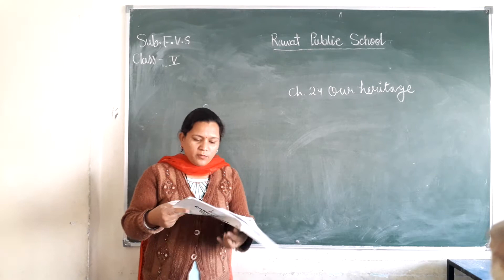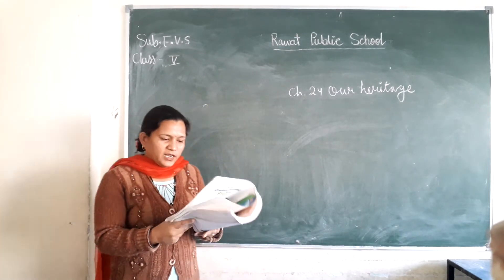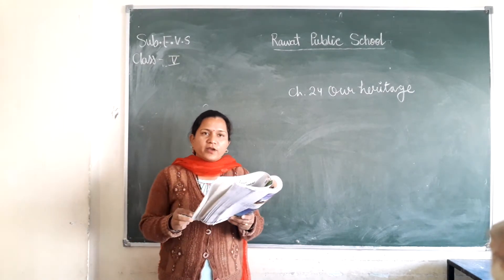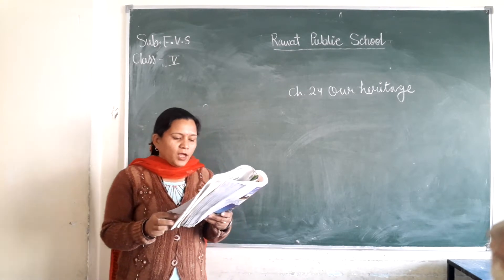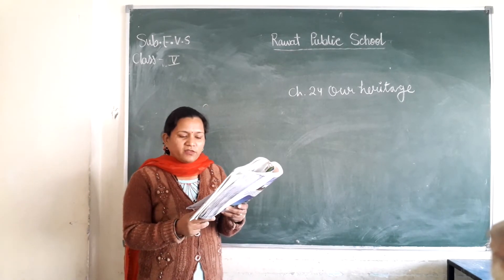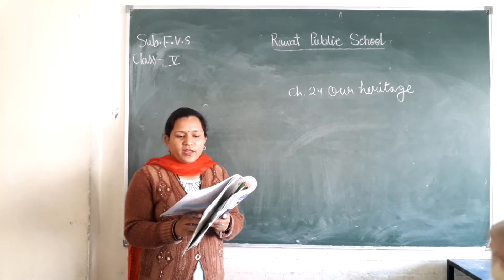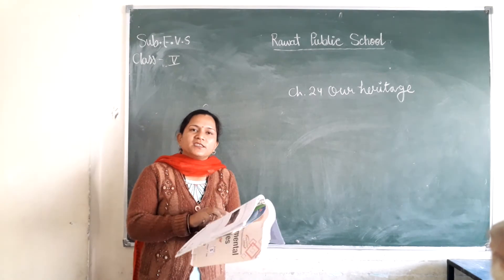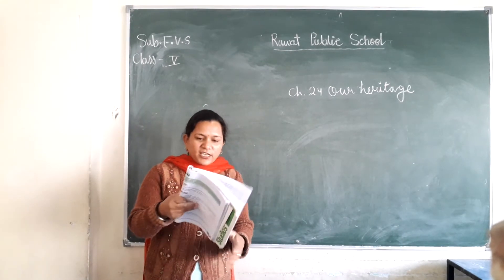Now, there are some other pictures on page number 187. On page 187, there are some other historical buildings such as Lohagarh Fort, Bharatpur, Jaguar Fort, Kumbhalgarh Fort, Ranthambur and Sonar Fort. There are 4 photos and pictures, and you will see the names of which ones appear in the exam.